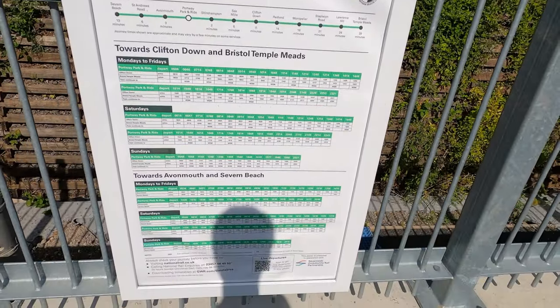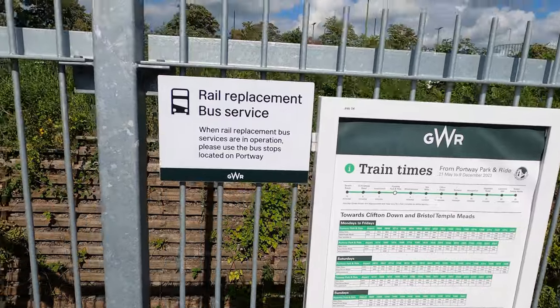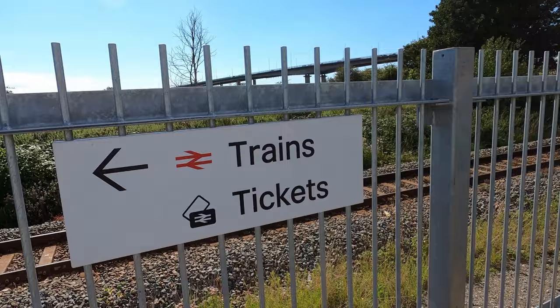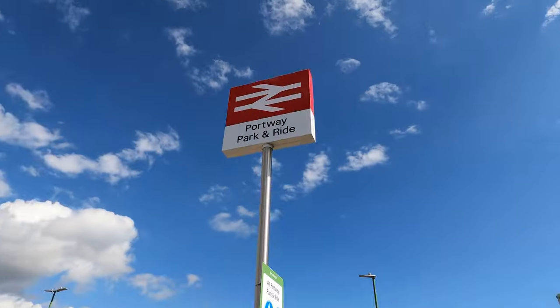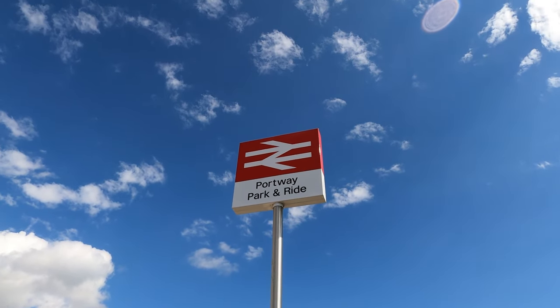Timetables — the all-important timetable. The thing is, how reliable is the train? That's a lovely shot right there — that's a lovely shot.